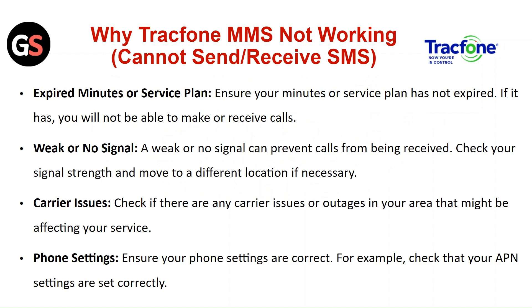Phone settings: ensure your phone settings are correct. For example, check that your APN settings are set correctly.